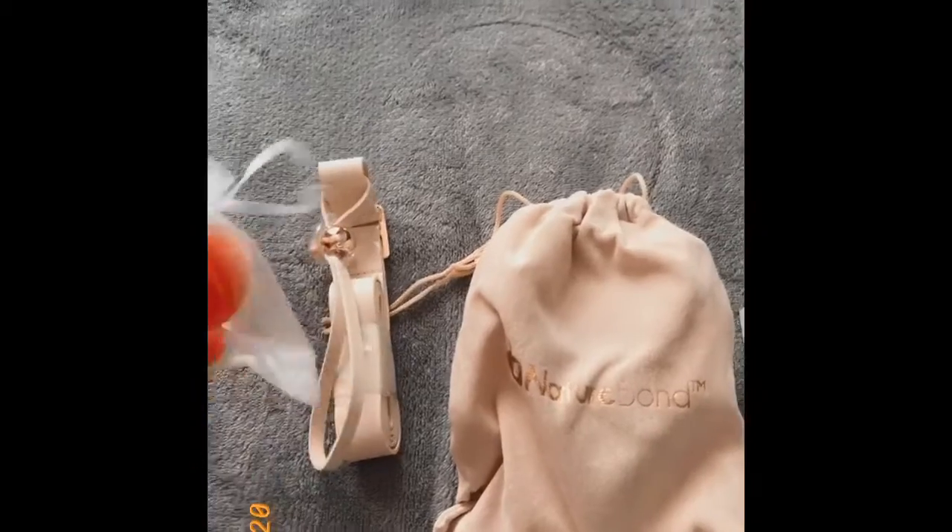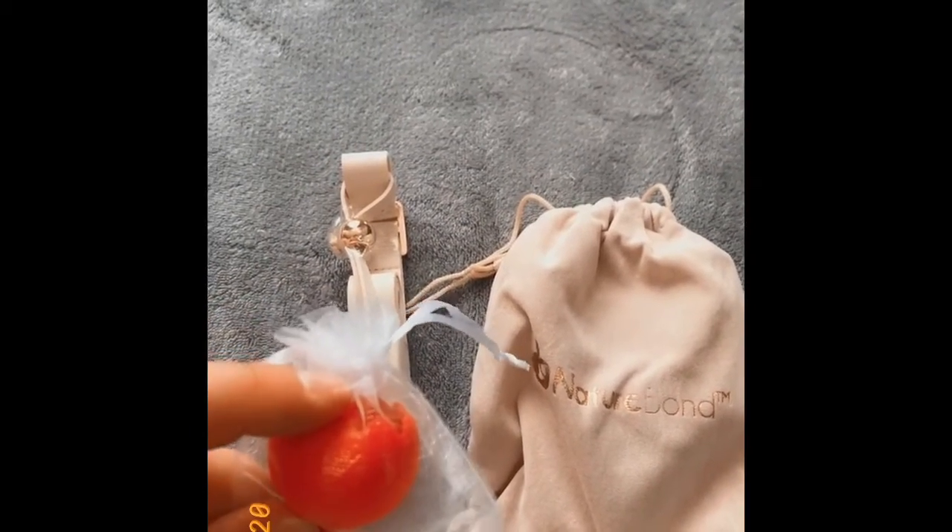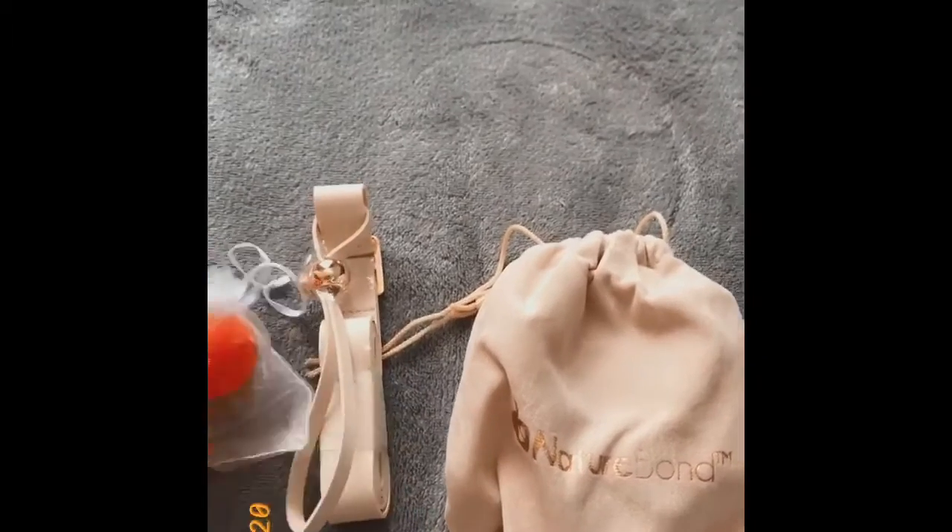I saw it on somebody else's YouTube channel — I couldn't even tell you who because I've watched so many videos lately, just laying in bed or in the bathroom or in between moving stuff while waiting for things. I haven't tried it out yet but I will try it and let you guys know if it works. So I just opened it. This is what it comes with — that piece is what you put inside of it once you're done so the milk doesn't spill.